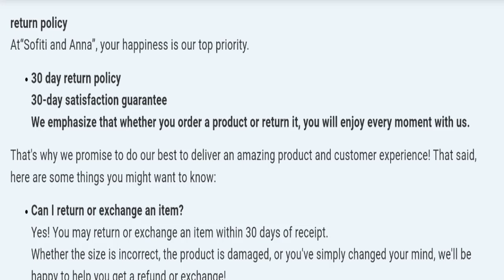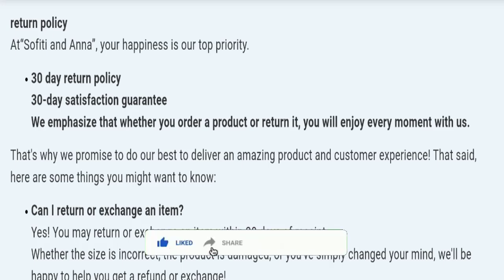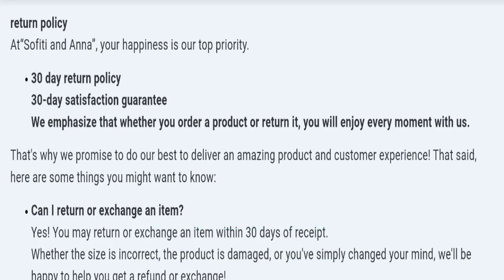In conclusion of the Sofitiana.com review, this website seems to be a scam website, but we have also recommended you to make a right decision while exploring. If this video was helpful, please share your thoughts in the comments — we are always active in answering. Don't forget to like, share, and subscribe. Thank you so much for watching.